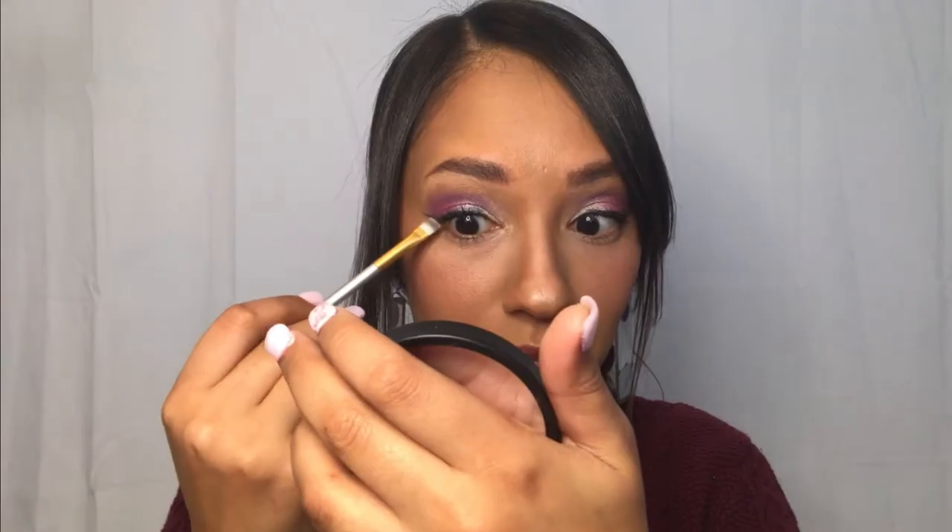Coming back, we're just going to complete the lower lash line — but doing it a little different, not following the same transition as the top lid. Firstly, dipping into this bronze shade and placing it in the outer third, then taking the other side of the brush and dipping into this goldy orange shade for the middle of the lower lash line.